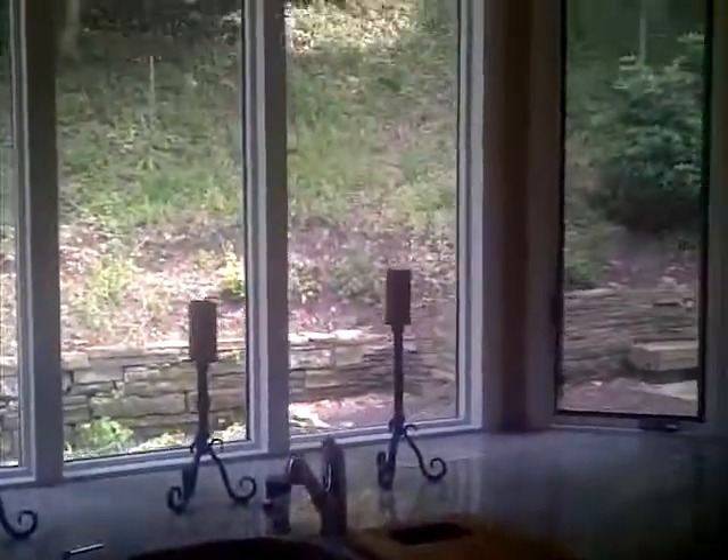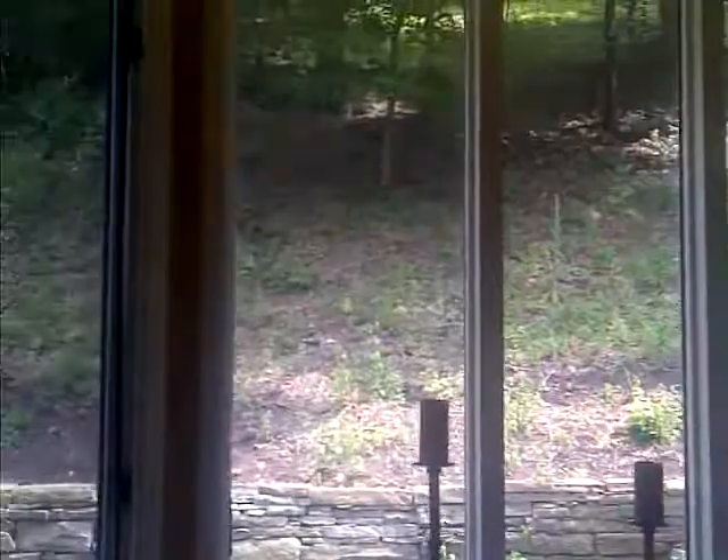Wet bar sink. Obviously main kitchen sink. Again, full bank of windows overlooking the outside. Two acres, by the way, folks. Pantry to the left, laundry room to the right. There's actually three laundry rooms in this house.